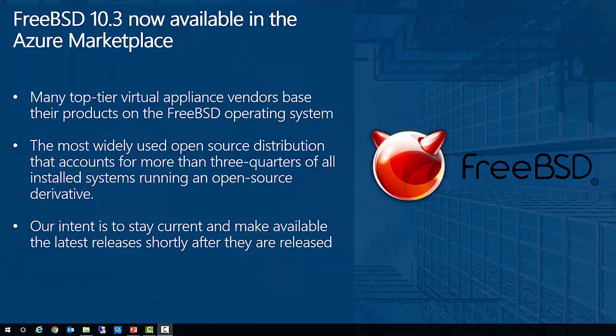FreeBSD is a Unix-like operating system descended from research Unix via the Berkeley Software Distribution. Today it is the most widely used open-source distribution and accounts for more than three-quarters of all installed systems running an open-source derivative. As for future versions of FreeBSD, our intent is to stay current and make available the latest releases shortly after they are released by the FreeBSD release engineering team.